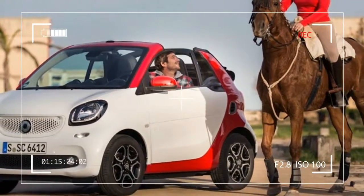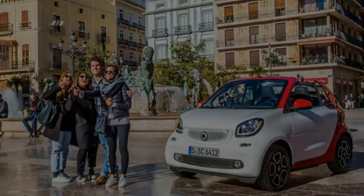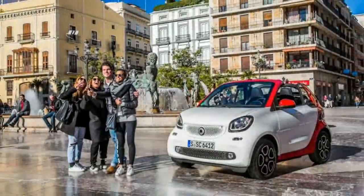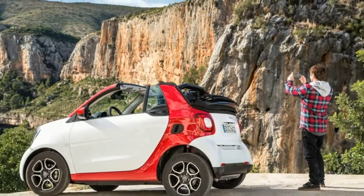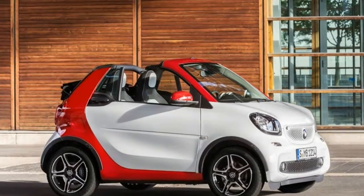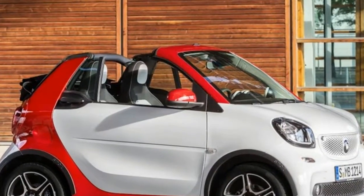The outgoing Smart Fortwo Cabriolet was a tough sell, suffering as it did from a laggard and jerky transmission, tepid acceleration, and pipsqueak dimensions. If the Fortwo Coupe misanthropically portrayed its passengers as total dorks, the adorable Cabrio's open top allowed occupants' dignity to evaporate even more easily.